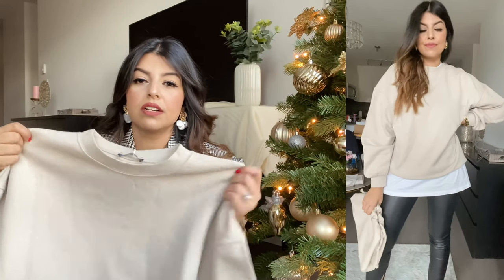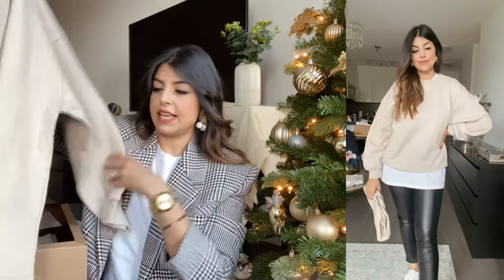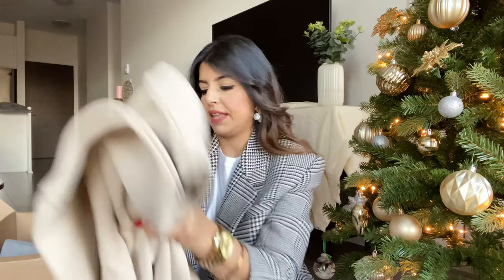You can always wear it at home with some nice joggers too. It's a pretty regular sweatshirt, but the fit is very nice. I got a size small because it's quite oversized, and that's the first item.